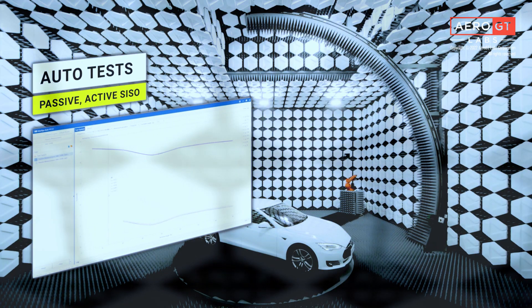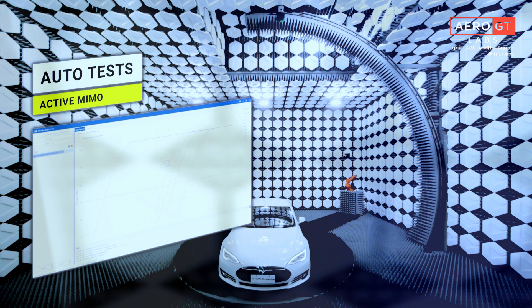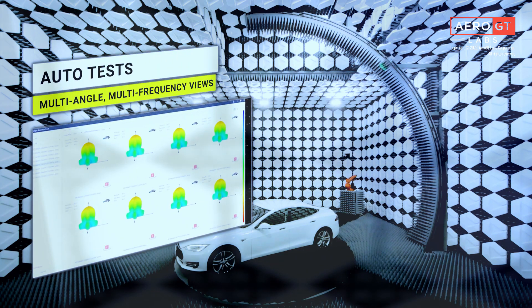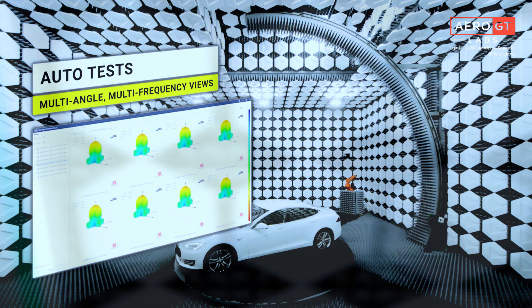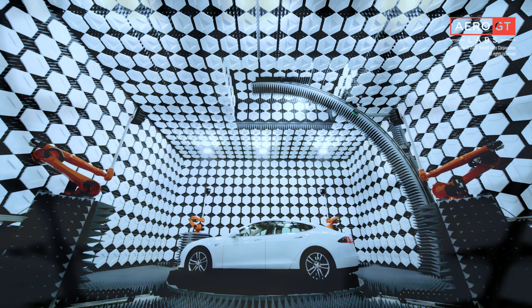Here's an example of what a passive, active SISO test may look like on MaxSign. And here's an example of what an active MIMO test may look like. The MaxSign software provides helpful multi-angle, multi-frequency views to aid with measurements and analysis.